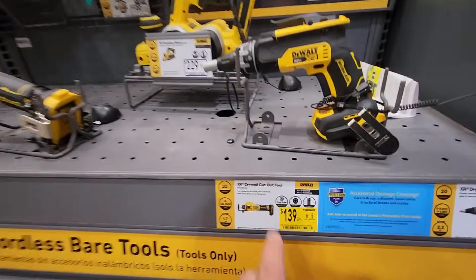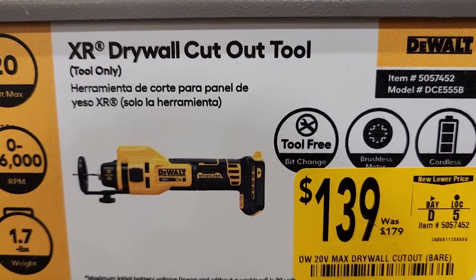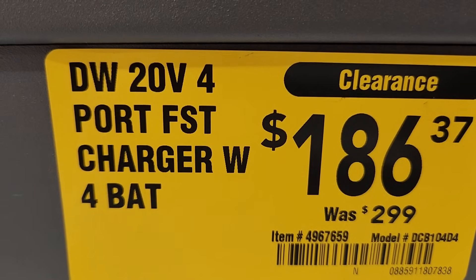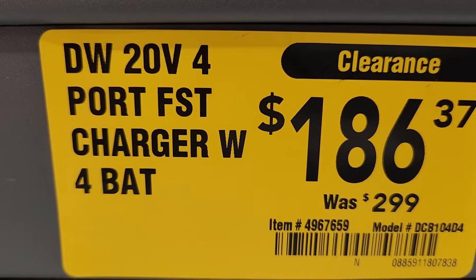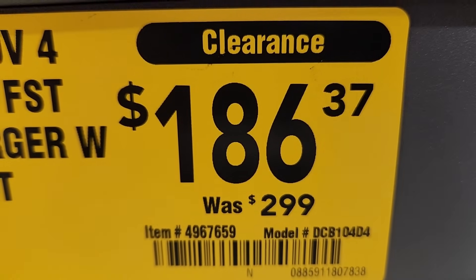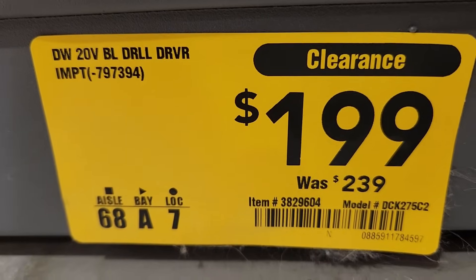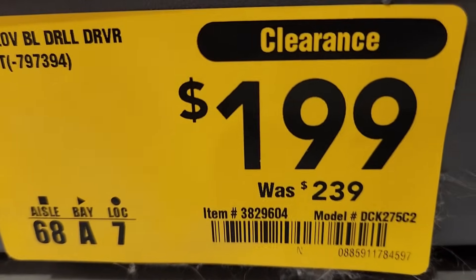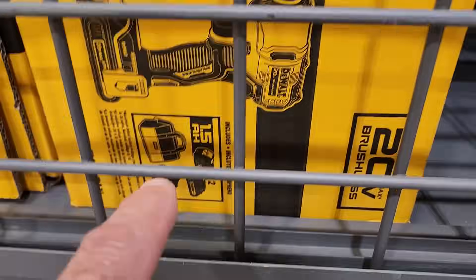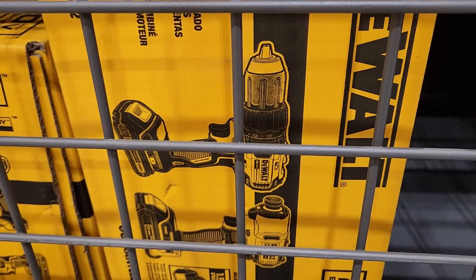Looking at the DeWalt tools — looks like they got the XR cutout tool, tool only, was $179 down to $139. Looks like they also got the 4-port fast charger with 4 batteries — this was $299, clearanced out to $186.37. Heck of a deal on that. They also got a deal on the drill driver impact kit — was $239 down to $199. Looks like that comes with a couple 1.5 amp hour batteries, charger bag — you get the impact and the drill.